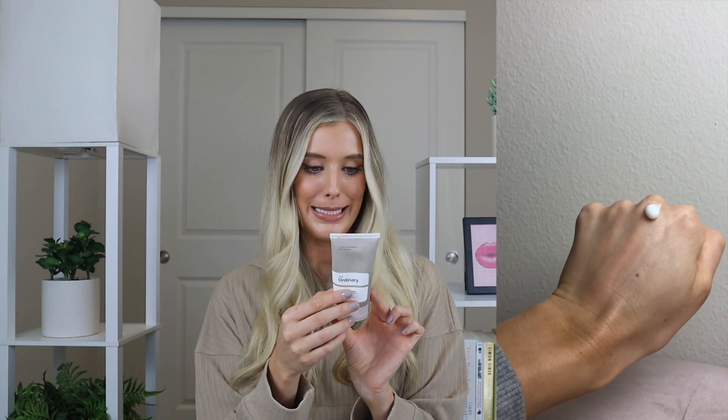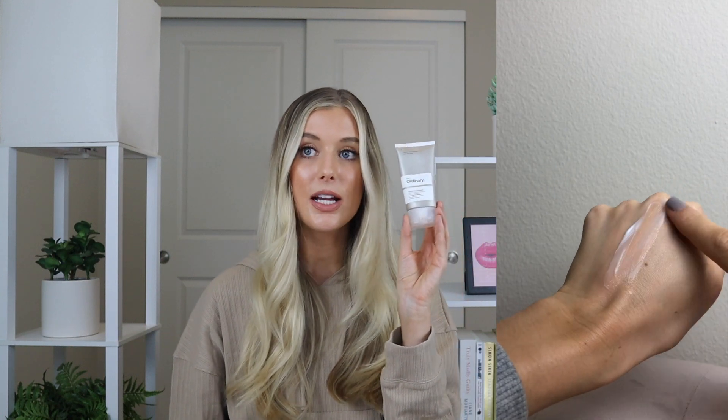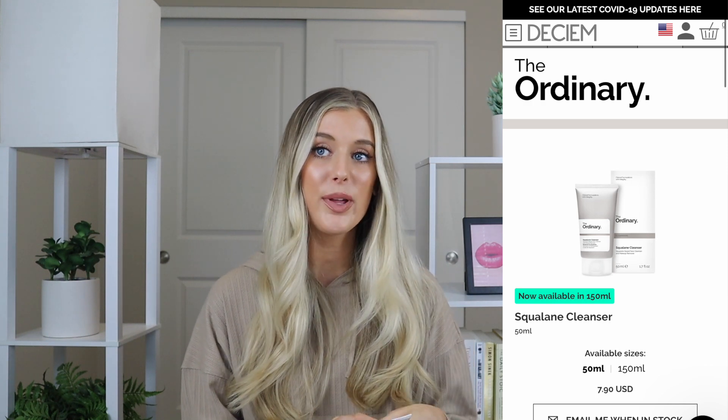The first product is actually the only cleanser that The Ordinary has, and it's their squalane cleanser. This is a squalane-based face cleanser and makeup remover. It has 1.7 fluid ounces of product in it and retails for $7.90. The Ordinary says that this is a gentle cleansing product formulated to target makeup removal while leaving the skin feeling smooth and moisturized.